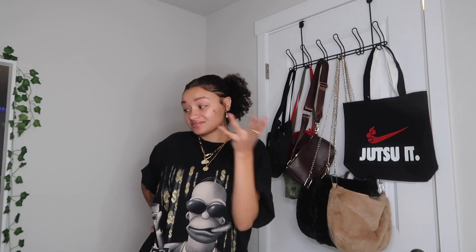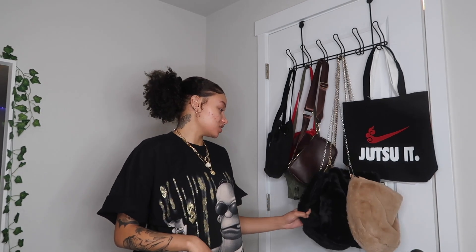As y'all see by the title, we're going to be doing a video that's kind of long awaited — it's my bag haul. I waited to do this because I was getting literally three bags in the mail and I wanted to include them, and they came yesterday so I can film it for y'all.